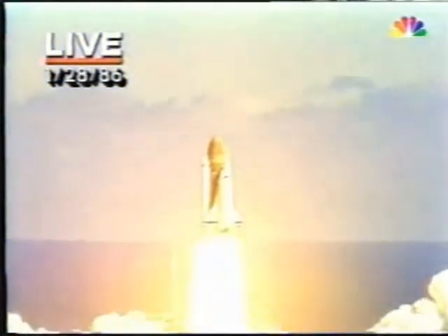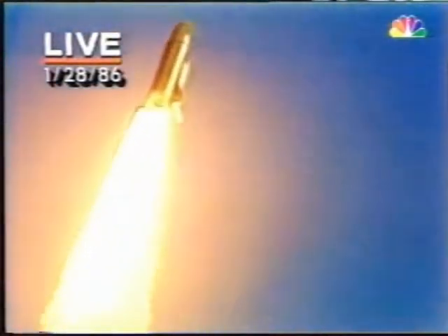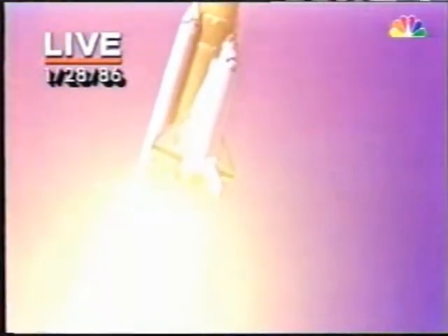And liftoff. Liftoff of the 25th Space Shuttle mission and it has cleared the tower. Challenger going into its roll — that's planned. Watch it spiral away from pad 39B, the first use of pad 39B since the old Apollo days and the Skylab missions.